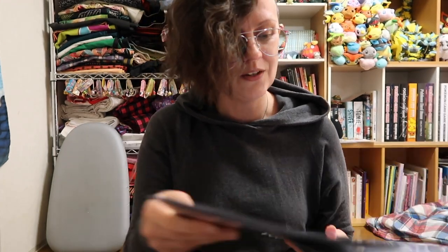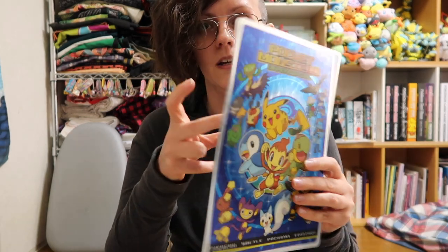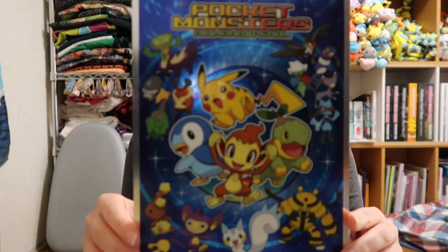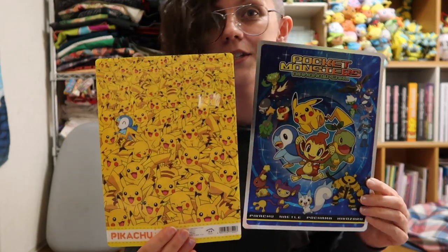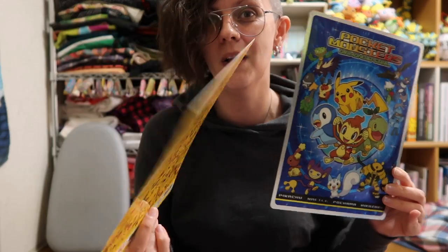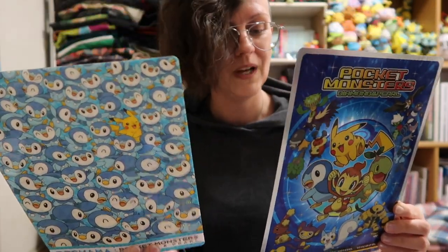I also have pencil boards here. These I think are less common in Western countries. Basically, it's a very hard chunk of acrylic plastic with artwork on it. This one is actually over 13 years old — I bought it when I lived in Sakaishi, Osaka. I've held onto it because it's so cute and Pokemon Diamond and Pearl are kind of special to me. Essentially, when you're writing in a notebook you slide one under your paper, and it prevents you from engraving onto the next page — which anyone who's sketched in a cheap sketchbook knows is really annoying.